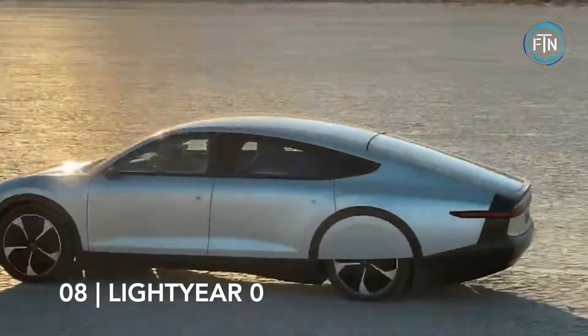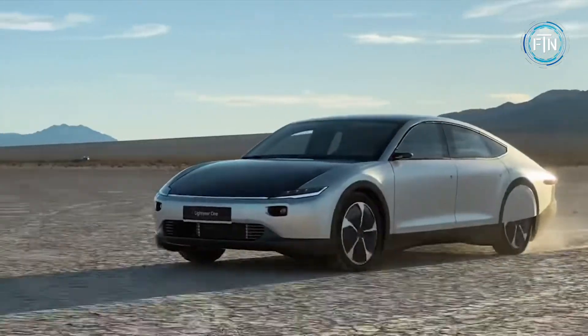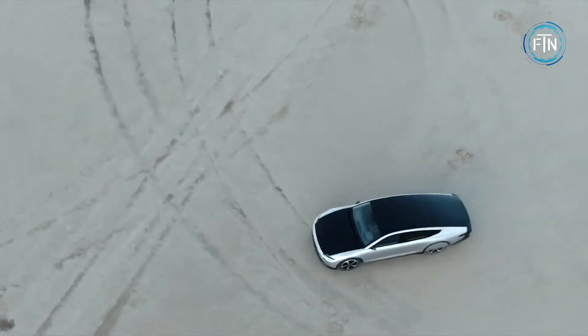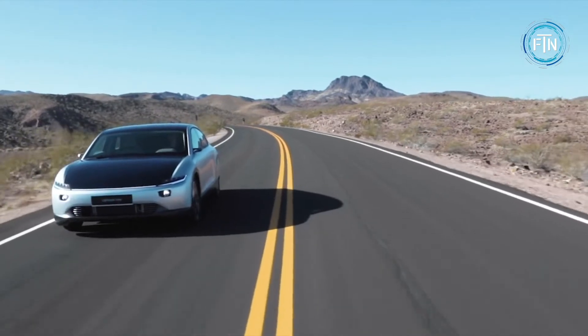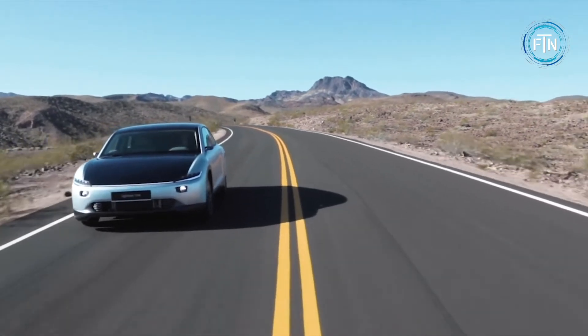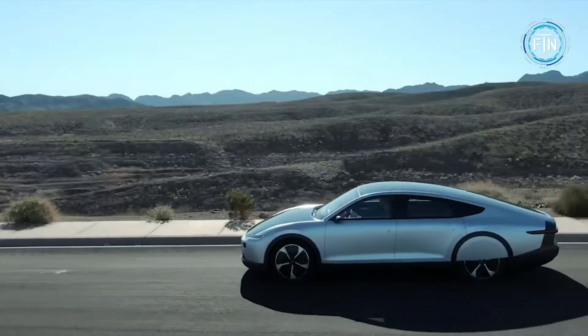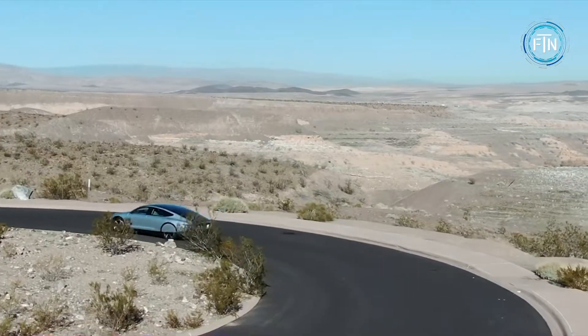Coming in at number eight, the Lightyear Zero is built for grid independence. It has five patented double-curved solar panels that charge from the sun and four independently controlled in-wheel motors. The Lightyear Zero can charge on the go and gain up to 70 kilometers of range per day from the sun alone. It is much less dependent on plug-in charging, but that option is available if needed.